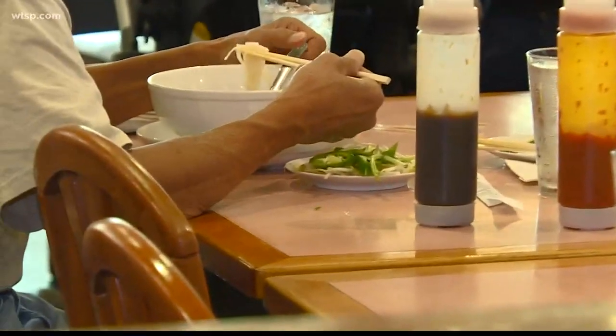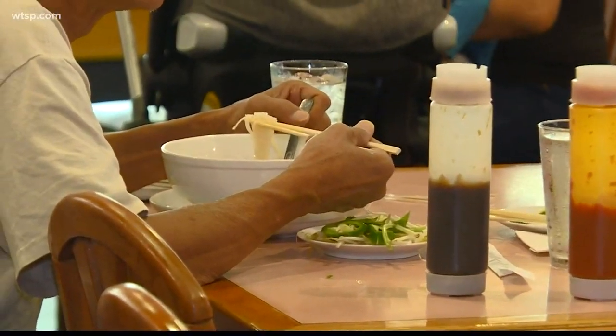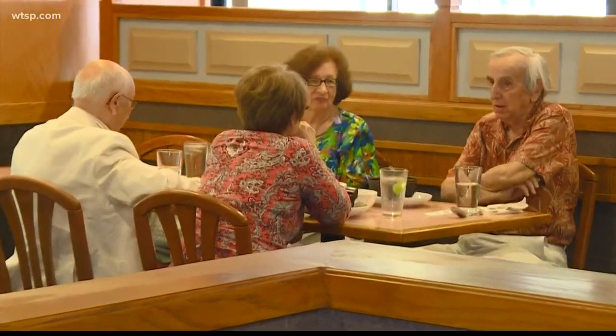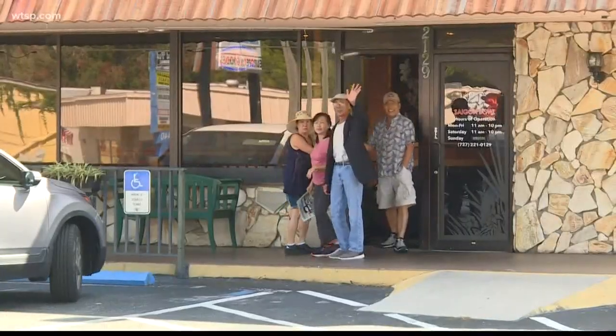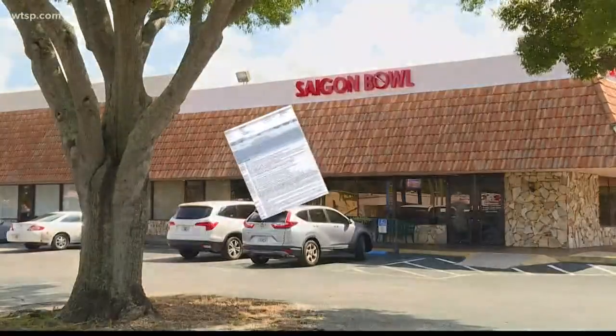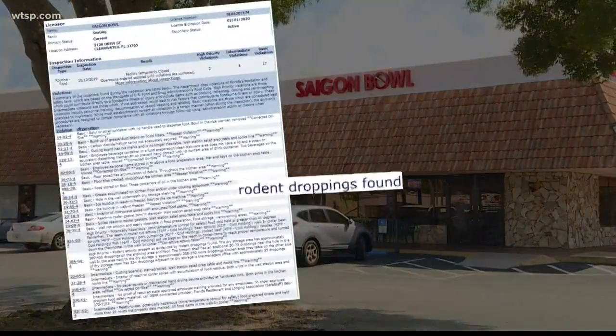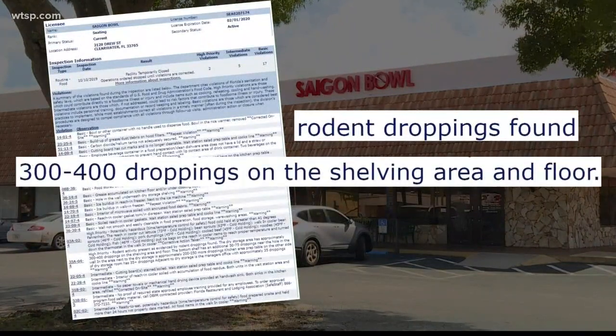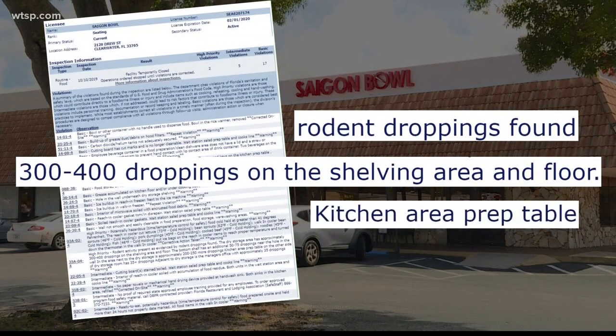From savory soups to unique Vietnamese pork chops, Clearwater's Saigon Bowl is a hit with customers — authentic with a friendly staff. But this Vietnamese restaurant is apparently not just popular with people. A health inspector reports finding hundreds of rodent droppings inside — three to four hundred on the shelves and floor by the dry storage area, along with more than 35 on the kitchen prep table.